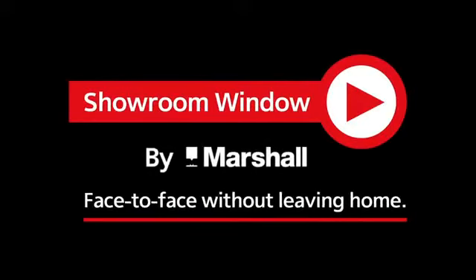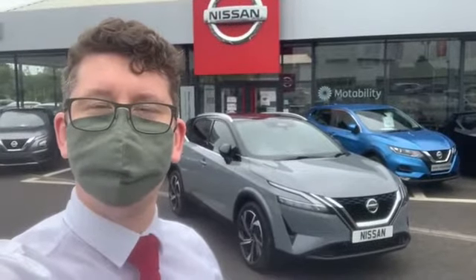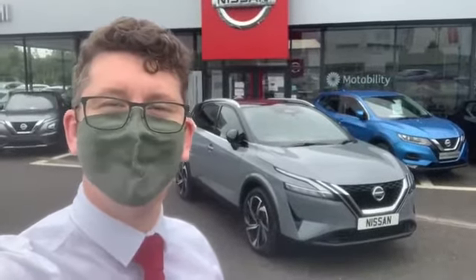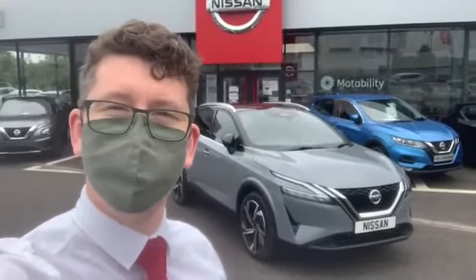Welcome to Showroom Window by Marshall, your personal video presentation service. A big hello and welcome from Marshall Nissan. My name is James and I'm going to be your tour guide of the fantastic latest offering from Nissan — the all-new Qashqai, as you can see just behind me. I hope you enjoy it.